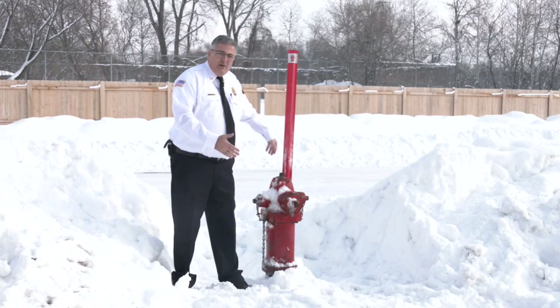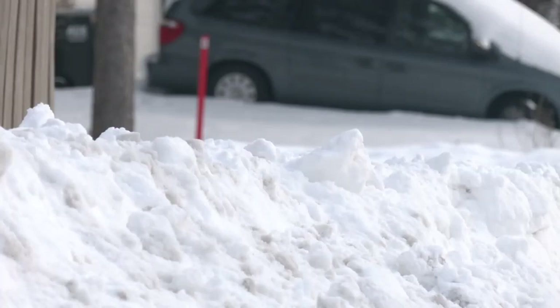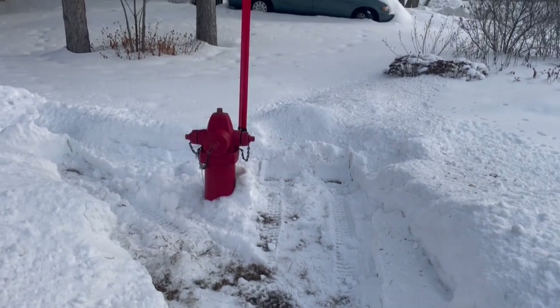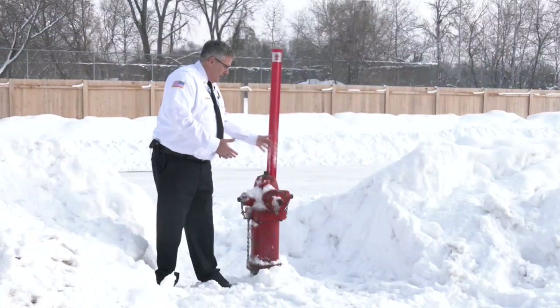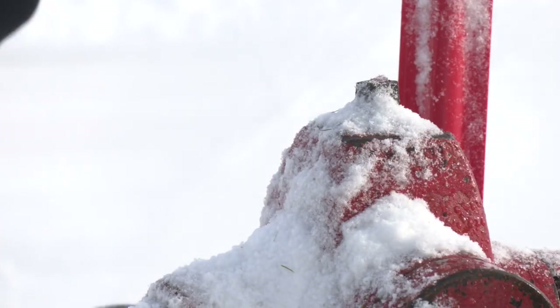Fire chief Dennis Jones suggests homeowners adopt hydrants in their neighborhood and maintain them during the winter. He says snow should be cleared at least three feet around each hydrant, giving firefighters ample opportunity to work around it by connecting hoses and other appliances.